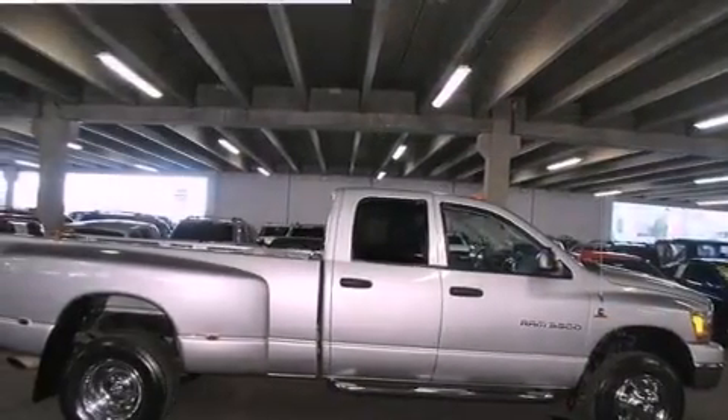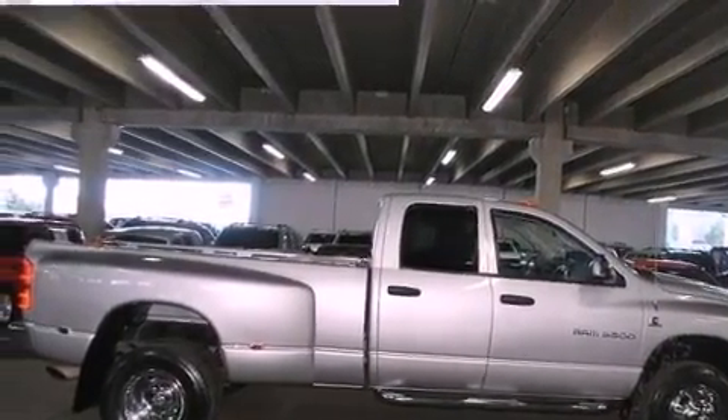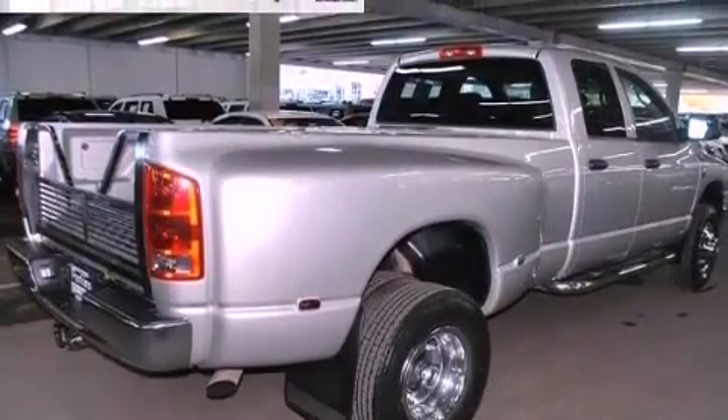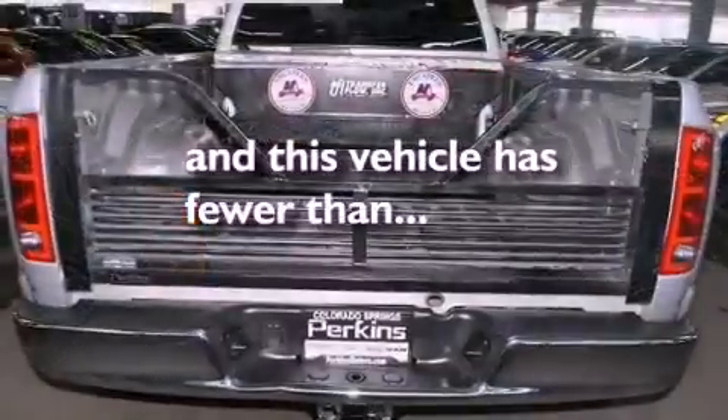Its top features include air conditioning, a CD player, an anti-lock braking system, a passenger side airbag, and this vehicle has less than 71,000 miles.